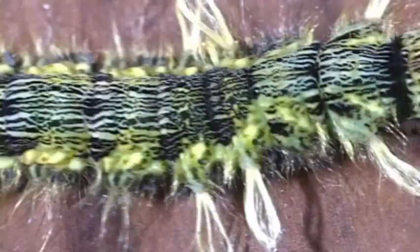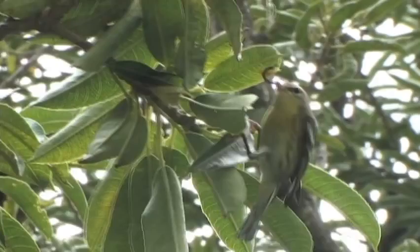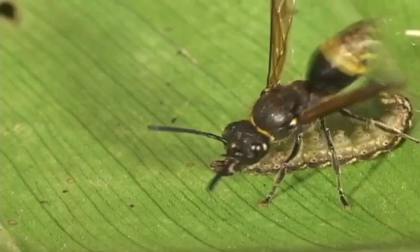The larval stage, or caterpillar, is often more colorful and more ecologically interesting than the adult stage. Caterpillars are gobbled up by all sorts of predators in the tropics. A major cause of death comes from parasitoid wasps and flies.